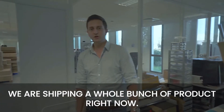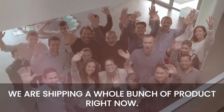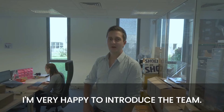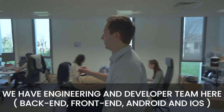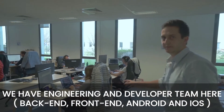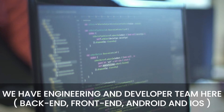As you can see, we are shipping a whole bunch of products right now. Happy to introduce the team — we have customer support here for both motorcycle and car products. We have an engineering and developer team here covering back-end, front-end, Android, and iOS.